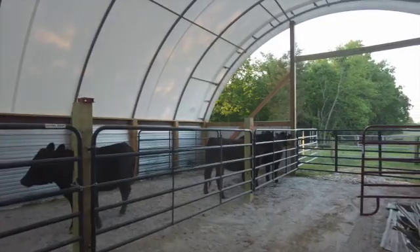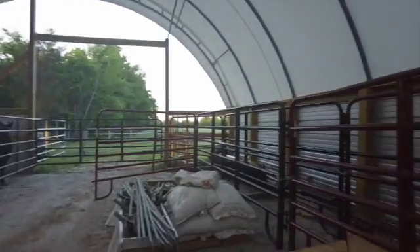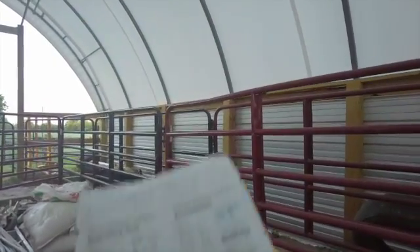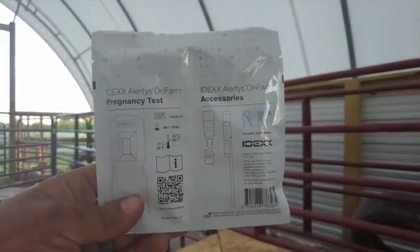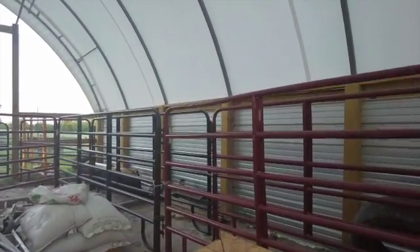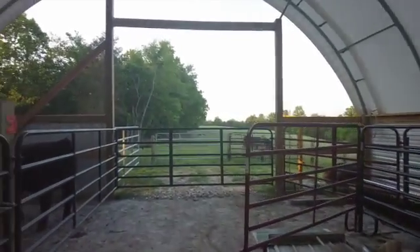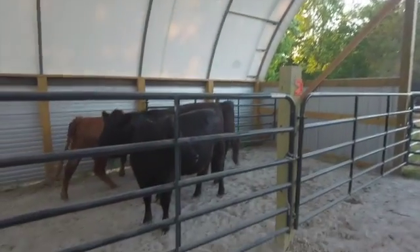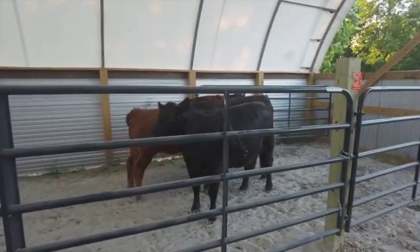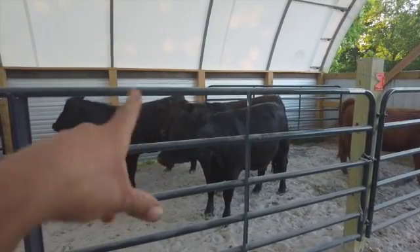Maybe a little something that y'all haven't ever seen before — we're going to be doing the blood test. They are shoot-side, which means we're going to know tonight what they are. Especially the two that are going bye-bye tomorrow — a guy came and bought them.